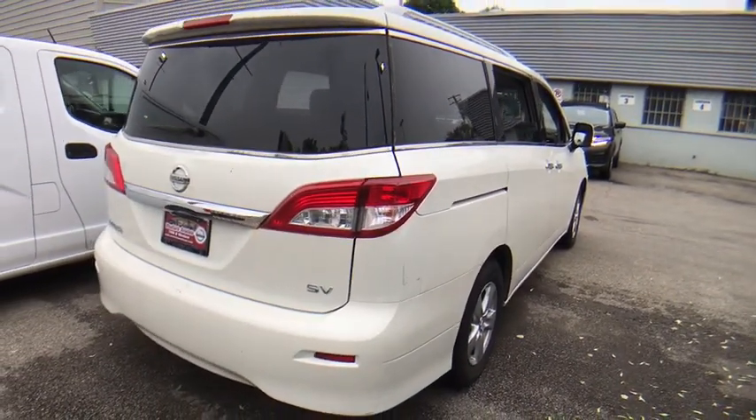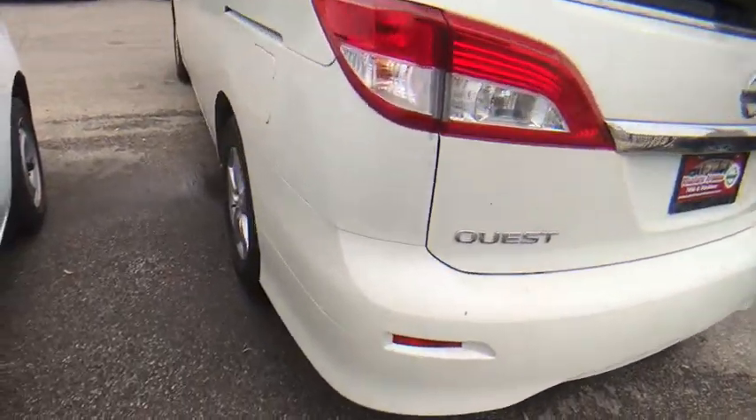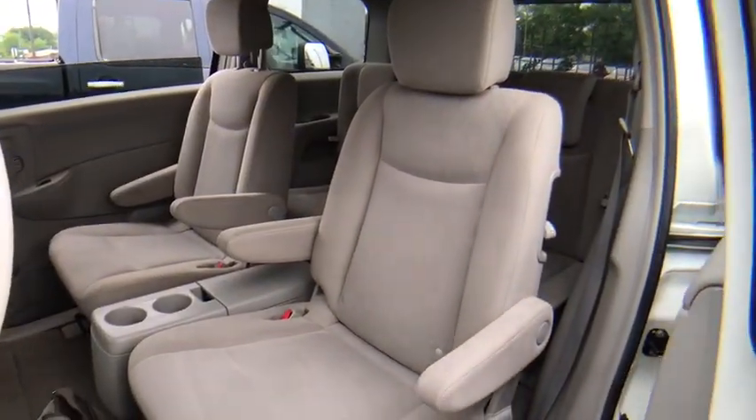Stability control, traction control, anti-lock braking system, steering wheel audio controls, backup camera, keyless entry, Bluetooth, leather-wrapped steering wheel, adjustable steering wheel, power steering, aluminum wheels, cruise control, four-wheel disc brakes.